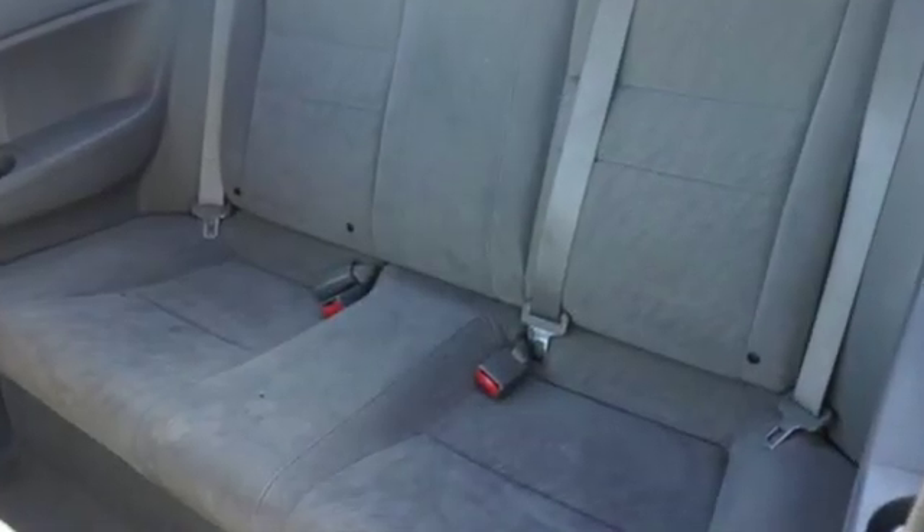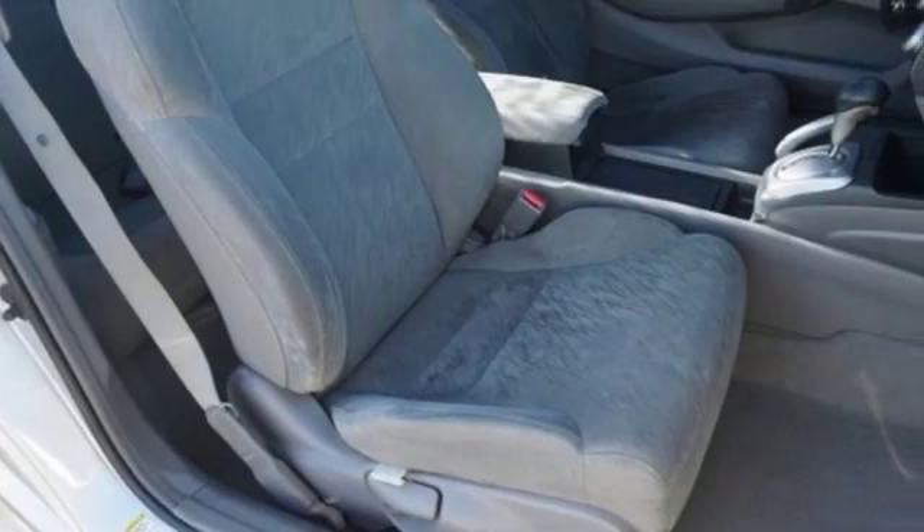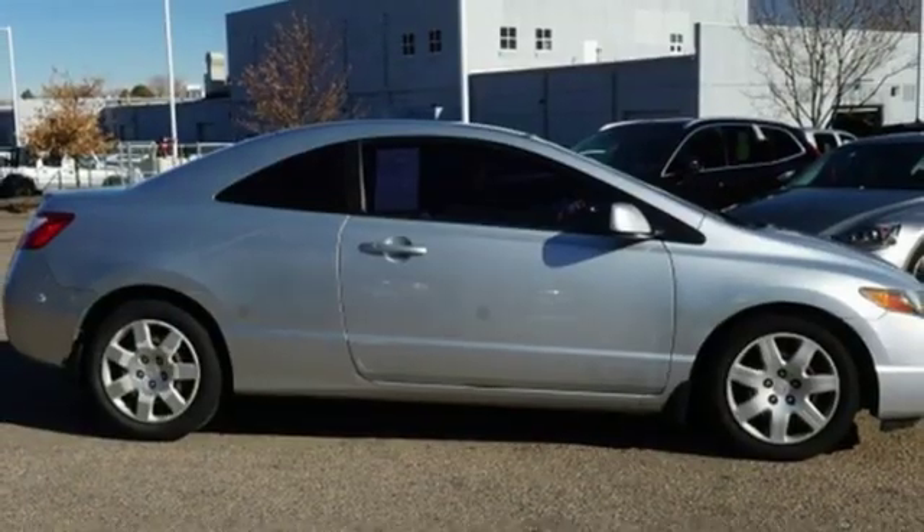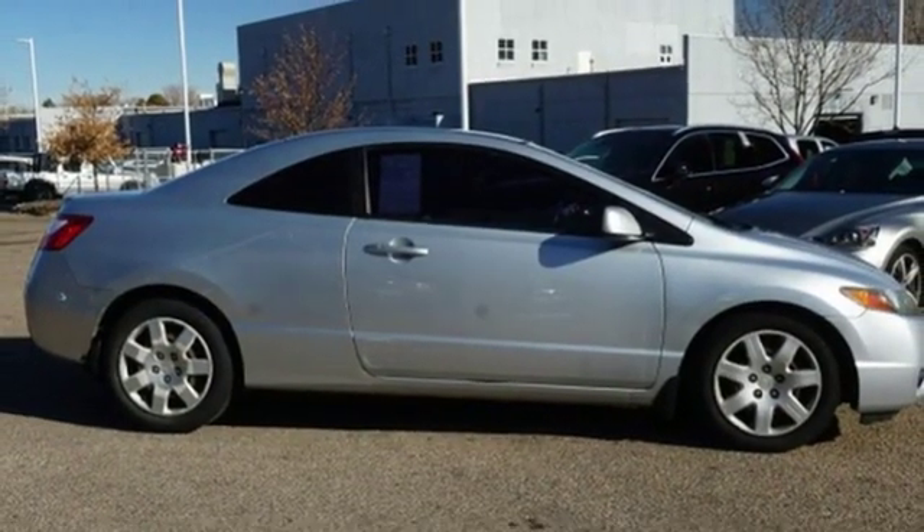Interiors are blessed with more style and function. It's a Honda, so longevity comes standard. Someone is going to drive this fantastic vehicle off the lot — it should be you. Test drive it today.